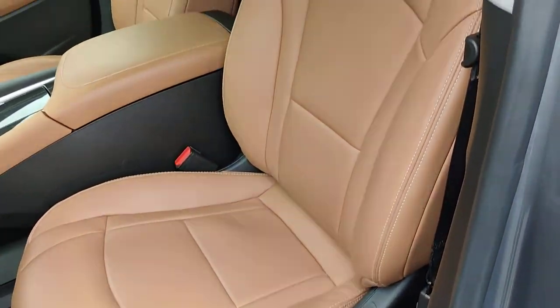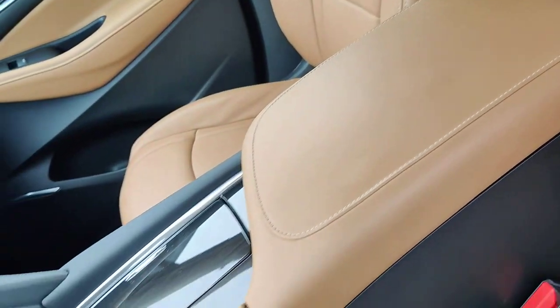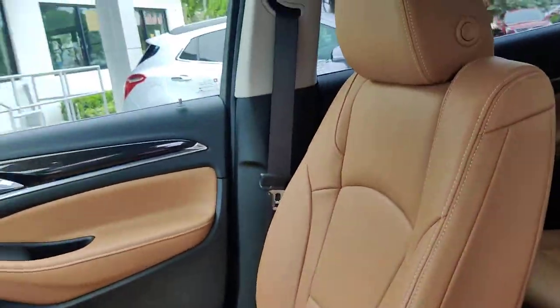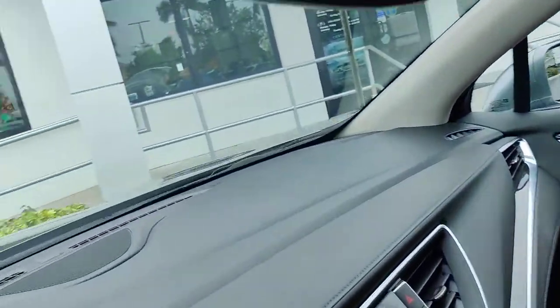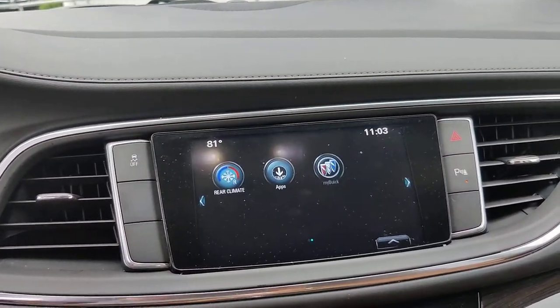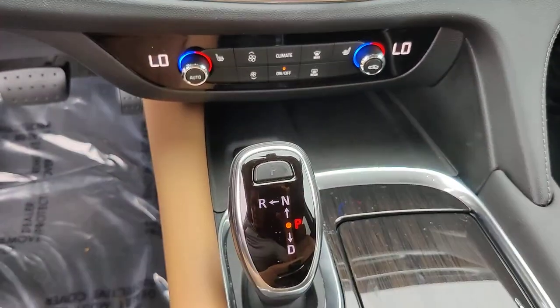Here you got your driver's seat, nice and clean as well. You have your nice infotainment system here that you can use with different activities on the vehicle. Heating seats and AC in there.